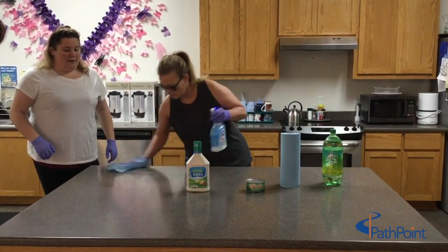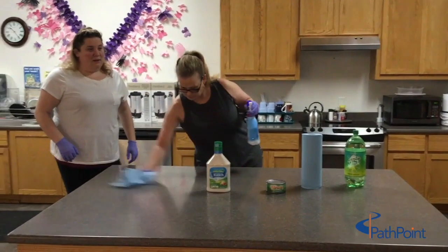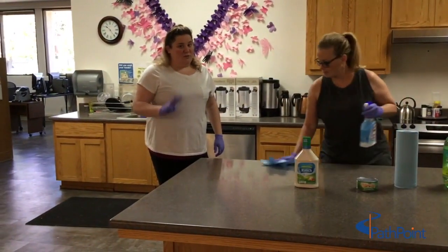Also, we got a package at my house yesterday, but my mom and I left it in the garage for 24 hours.